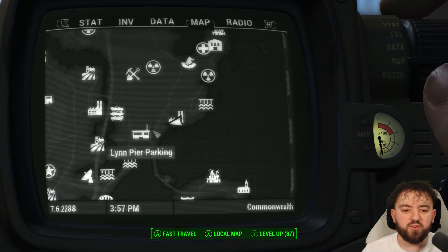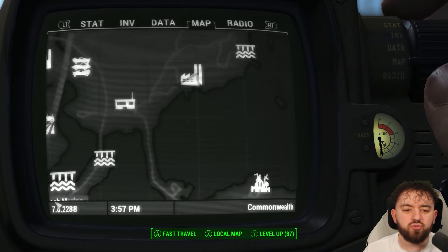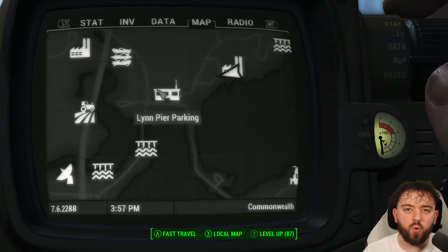A little fun fact: if you're near Lynn Pier parking, there's usually a gunner squad and a tank just to the west there. It's a very prevalent spot for it to spawn.